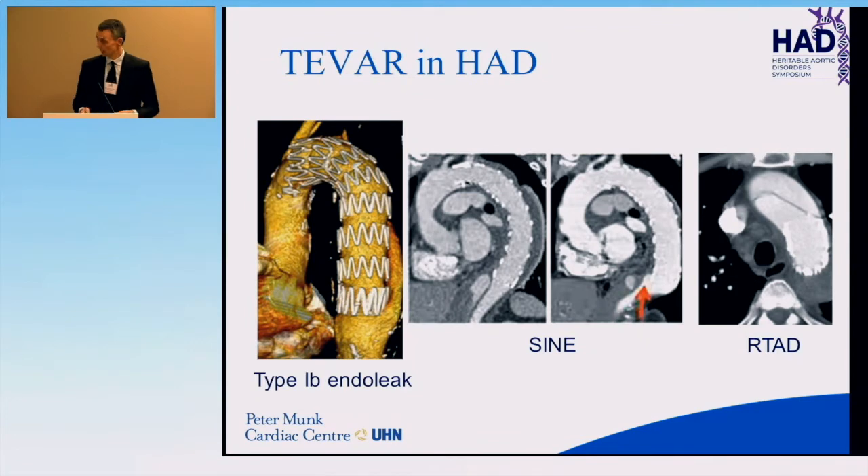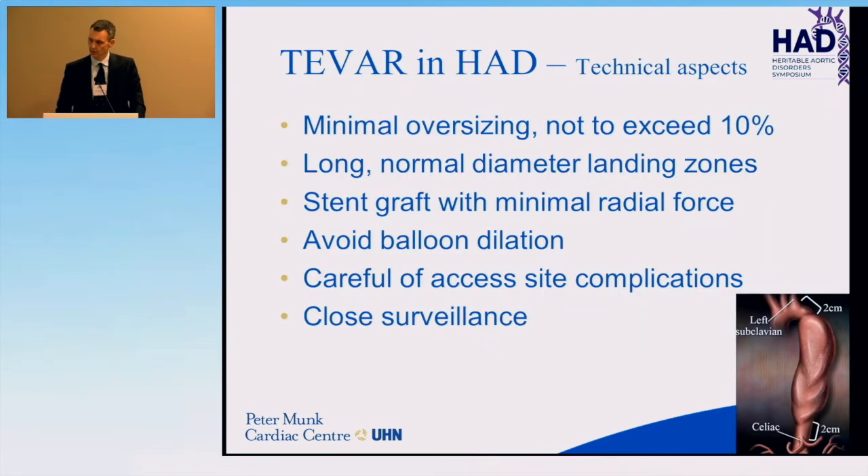On your left is a type 1B endoleak — at the distal aspect of the endograft the seal has been lost, with back-perfusion into the aneurysm cavity. In the middle two panels is a new entry tear where a stent graft was used to successfully repair a dissection, but then the outward radial force of the distal stent busted through the dissection flap, causing loss of distal seal. On the right is the catastrophic complication of retrograde type A dissection in a very fragile aorta.